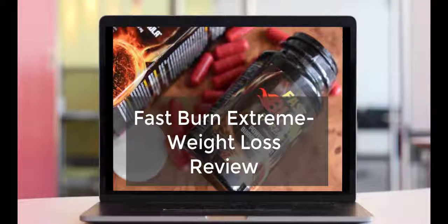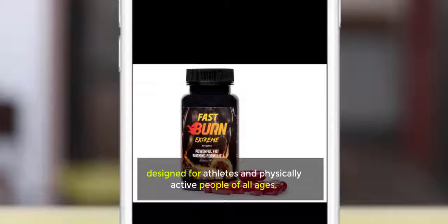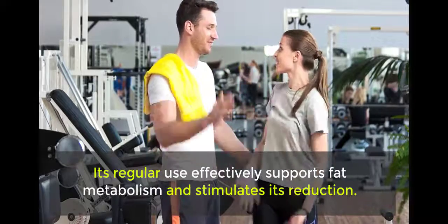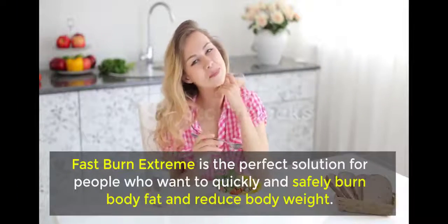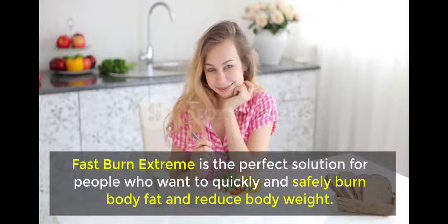Fast Burn Extreme Weight Loss Review. Fast Burn Extreme is an effective multi-component fat burner designed for athletes and physically active people of all ages. Its regular use effectively supports fat metabolism and stimulates its reduction. Fast Burn Extreme is the perfect solution for people who want to quickly and safely burn body fat and reduce body weight.